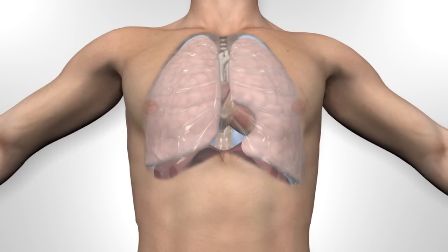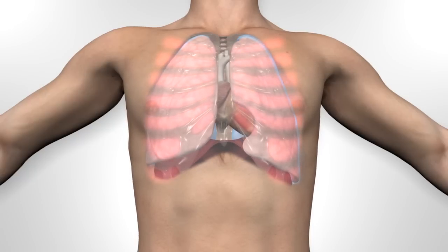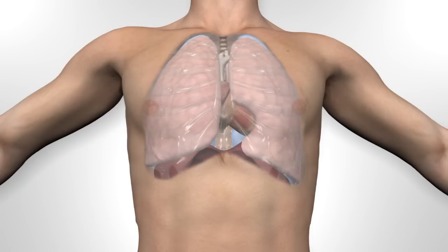The lungs are normally soft and compliant and fill the pleural cavity. On inhalation, the intercostal muscles lift the ribcage, expanding it and creating a negative pressure. With an open airway, the lung expands to fill the space.